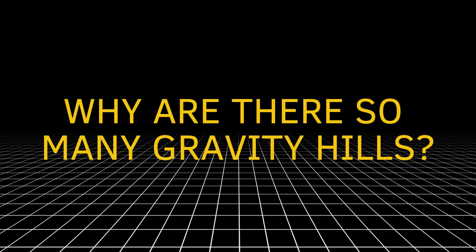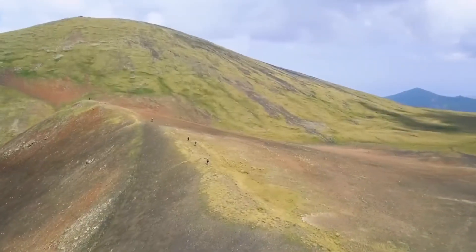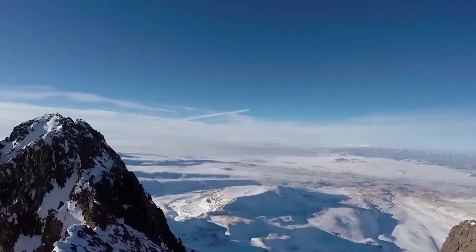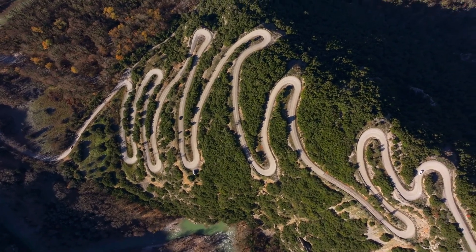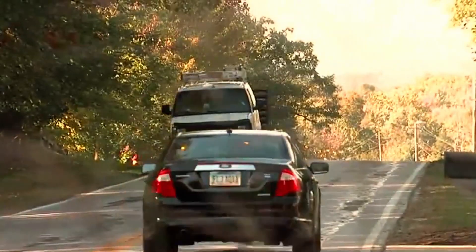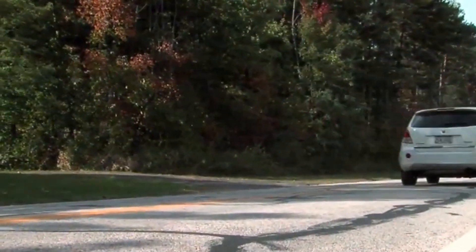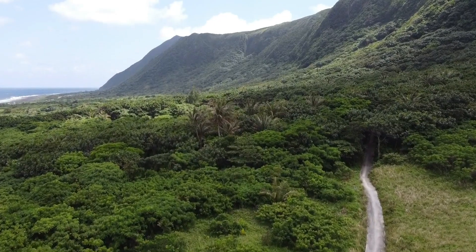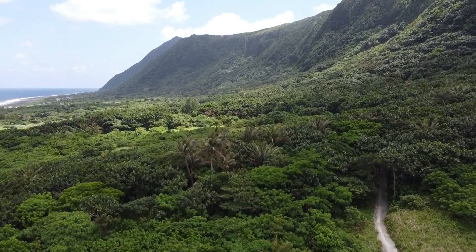Why are there so many gravity hills? The answer is simple — it all depends on the land. In some places, the shape of the landscape is just right to fool your eyes. If the road slopes down very gently and the trees, mountains, or walls around it lean in a certain direction, your brain cannot figure out what's really happening. Your brain relies on the surroundings to decide where up and down are, but when those surroundings are misleading, your brain gets tricked. That's why when you visit these places it feels like gravity is broken — but in reality, gravity is working perfectly.